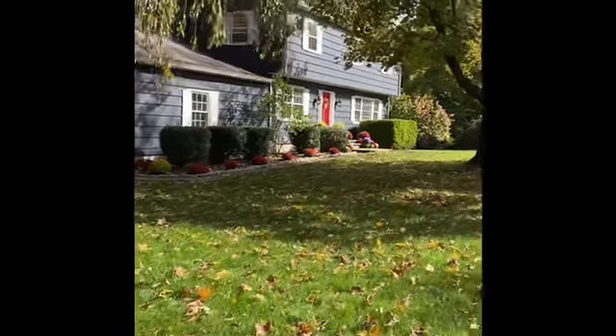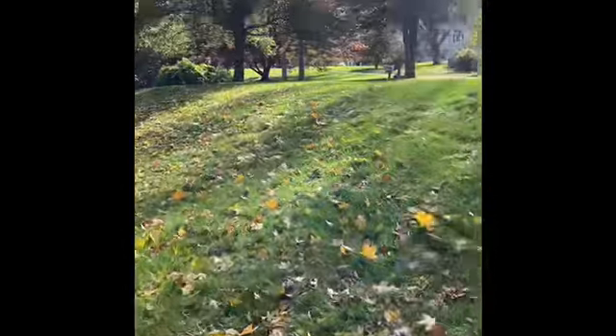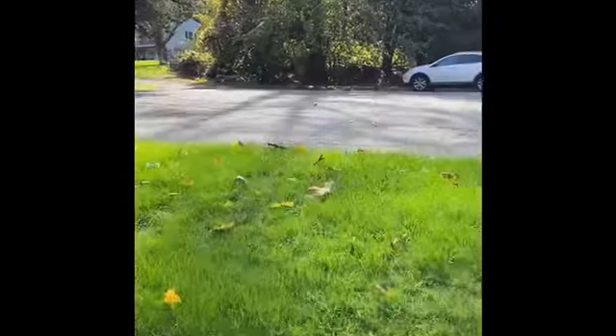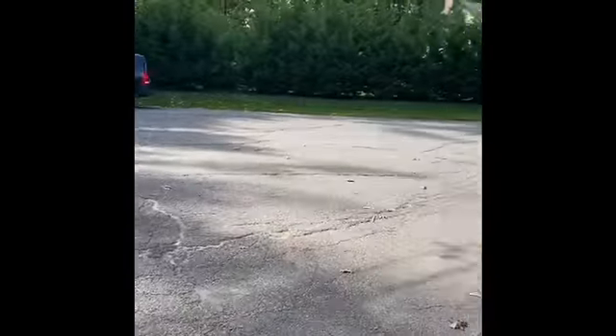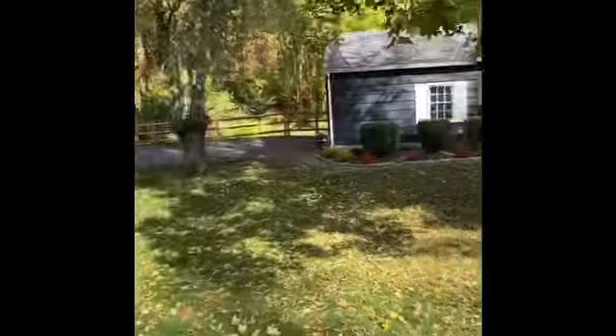Here I am at 23 Cardinal Lane in Wilton. It's very nice. It's a great cul-de-sac road here. Let me go up here a little bit so you can see it. There's probably only about 10, maybe 12 homes on this street.